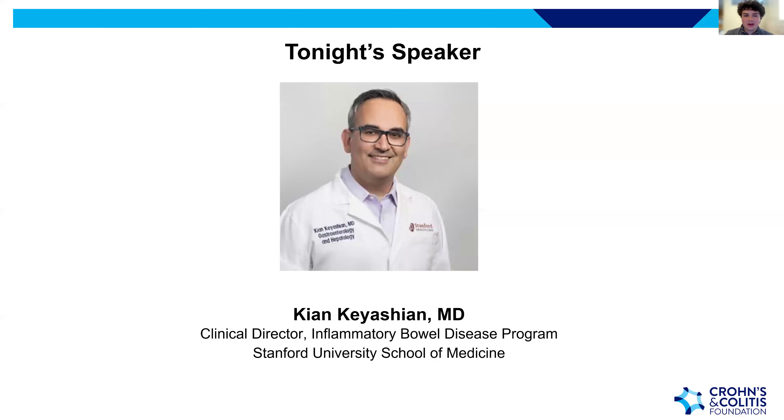Tonight's featured presenter is Dr. Kiyan Kiyashian. He has been at Stanford School of Medicine since 2017 and is currently the clinical director of the inflammatory bowel disease program. He has collaborated with IBD pediatric gastroenterology at Stanford to optimize care of adolescent patients transitioning to adult providers, and his research focuses on older adults with IBD, emphasizing epidemiology, early diagnosis, and appropriate treatment.